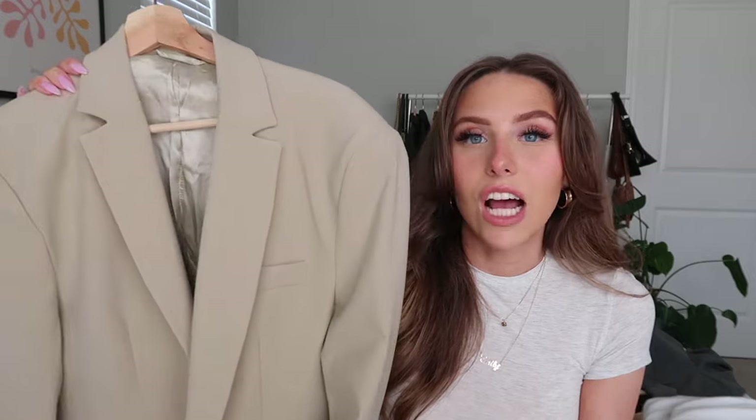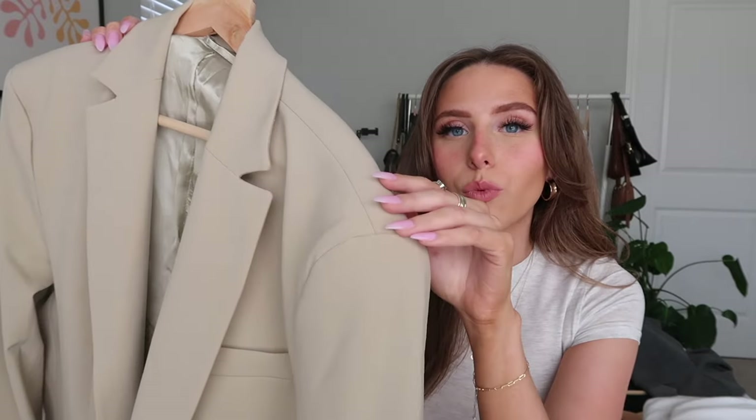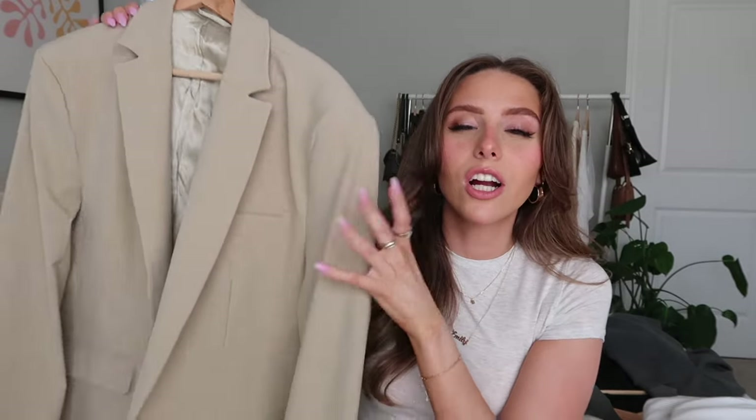I also have the Forever Blazer in beige — I wore the gray one so much I wanted another color. I got this around springtime; it's a really nice tan color and it has the same perfect fit. I've gotten a lot of compliments on it. It's so chic, easy to dress up or down. I usually wear it with a white t-shirt, baggy jeans, and sneakers — such a good wardrobe staple.